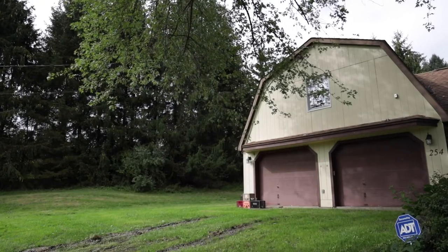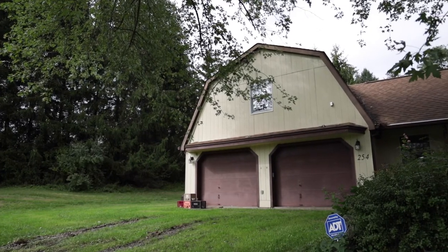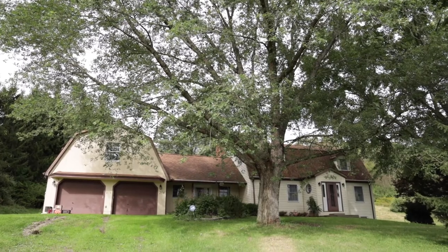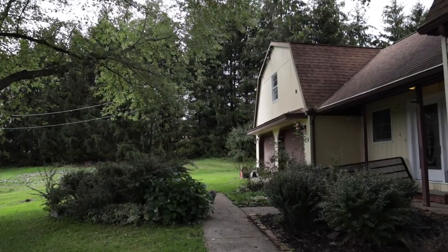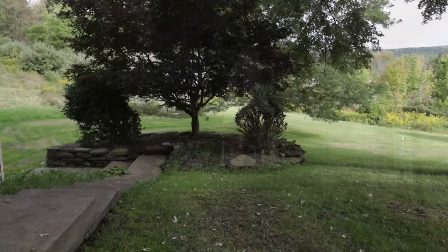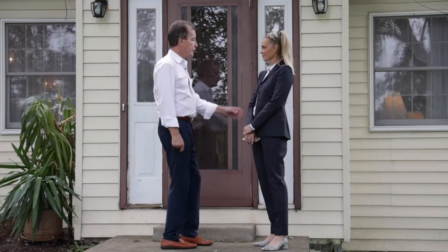This is actually a four-car garage — they're in tandem, so it's double deep. There's a breezeway entrance over there, which is the more common entrance into the house, and this is the more formal entrance. Nice landscaping and mature trees. Let's go in and take a look.